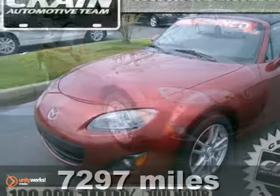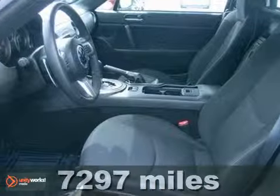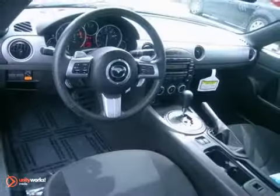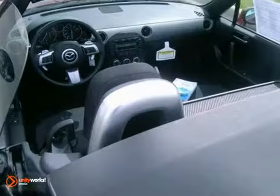You can't go wrong with this 2011 Mazda MX-5 Miata. With a CD player, steering wheel controls, and power windows and locks, it's bound to sell fast. The alloy wheels and convertible top only make it more appealing.